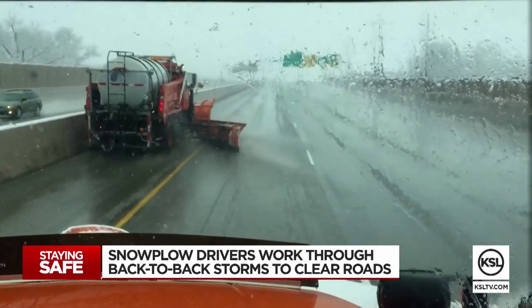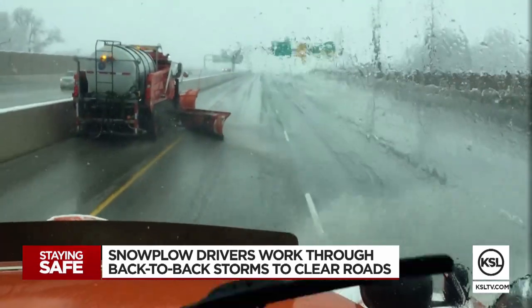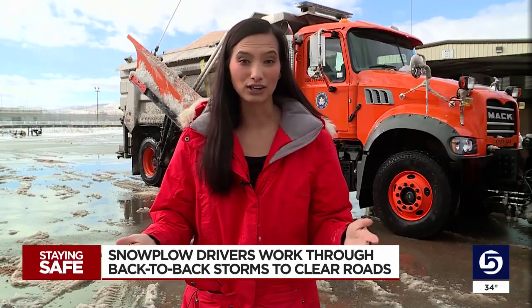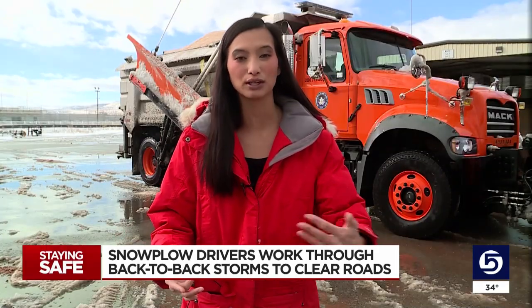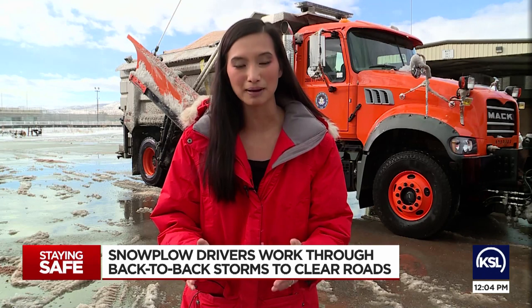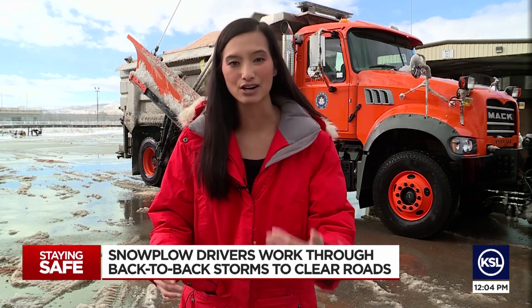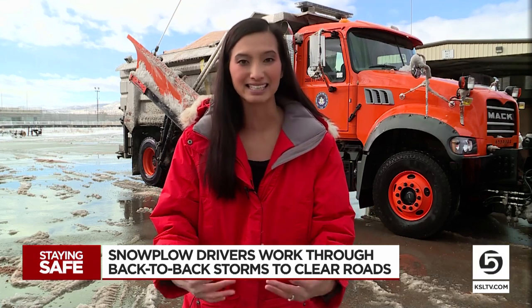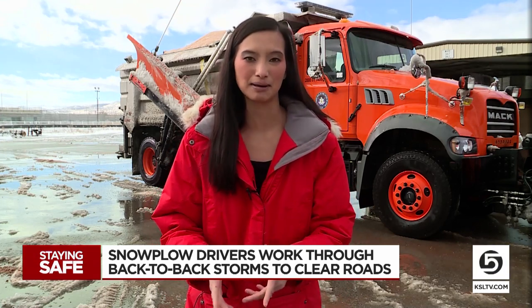Speeds actually pick up once the road starts getting a little slushy, but the snowplows are still out there doing their job — just be aware of them and give them plenty of room. As a driver, you can give them plenty of space and move out of the way for them as they are on the road. They want to make things easier, so give them that space.